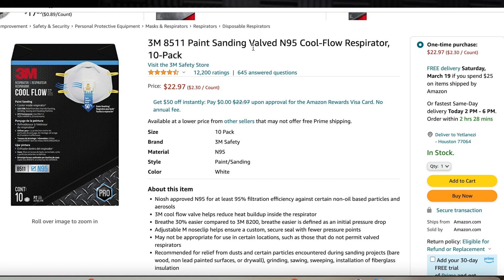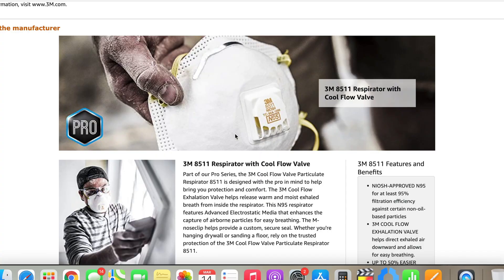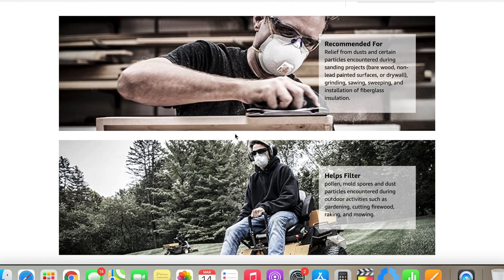Let's go over the listing before we try it on. This is the 3M 8511 paint sanding valved N95 Cool Flow respirator. It's a pack of 10, currently priced at $23.97, sold by Amazon. I looked them up on the NIOSH approval list and found the 3M 8511 with its TC approval number. These respirators are originally designed for construction or painting use, as you can see from the listing — one guy is painting, another is sanding.